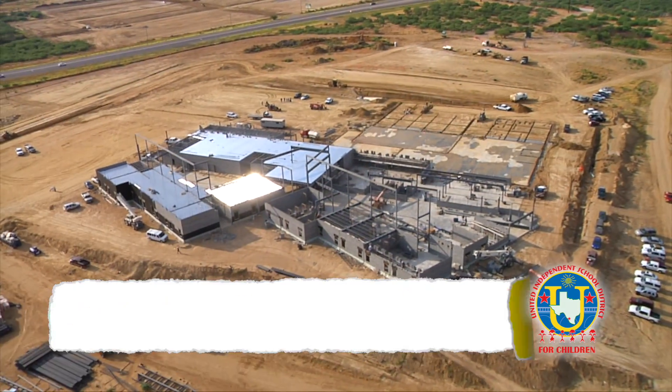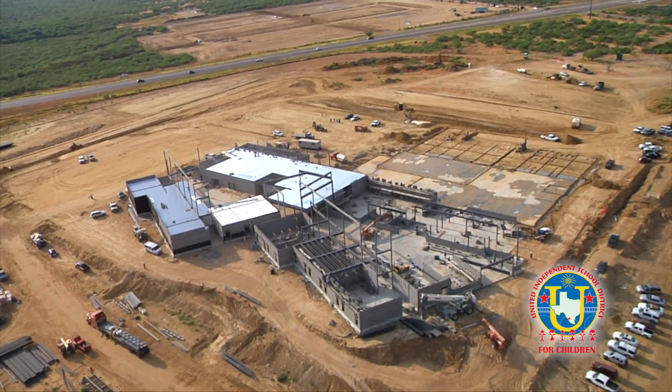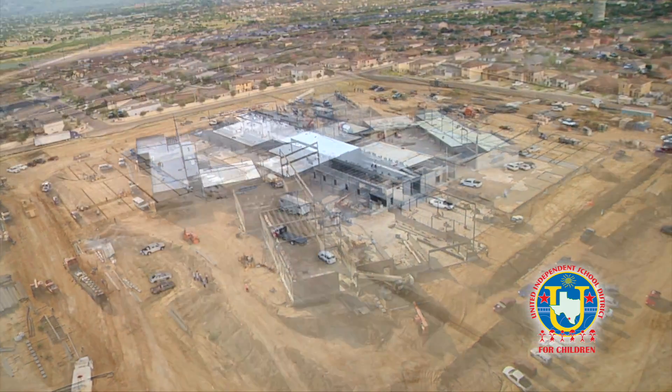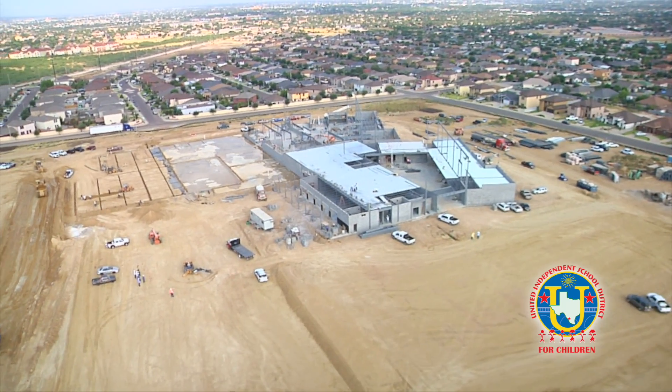Currently under construction at around 20 percent completion is the new ninth grade campus at United South High School. This facility is a little over 200,000 square feet and it's a two-story structure.